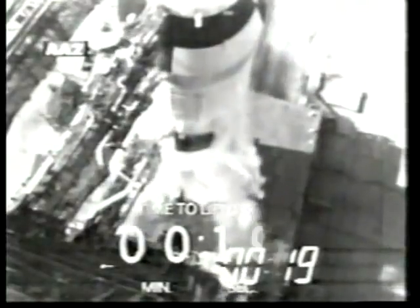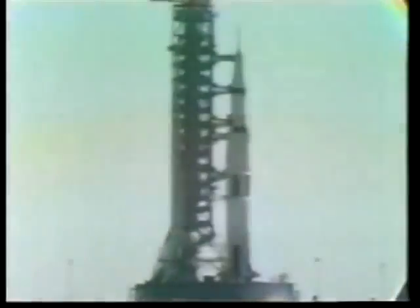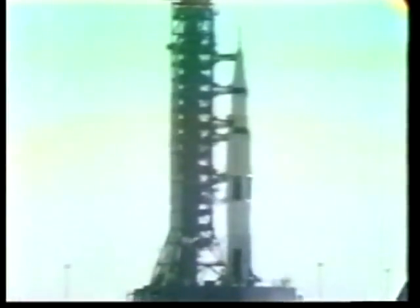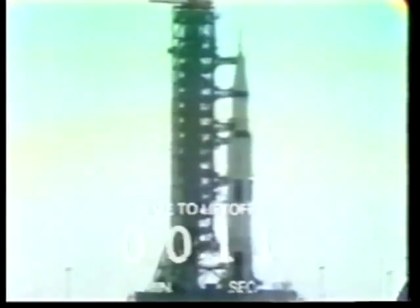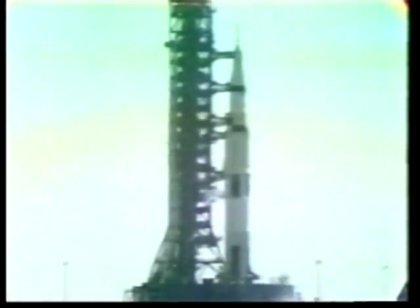20 seconds and counting. T-minus 15 seconds. Guidance is internal. 12, 11, 10, 9. Ignition sequence starts.